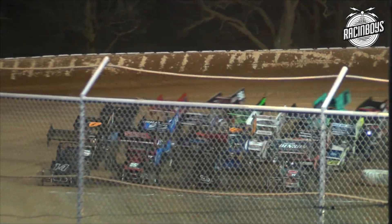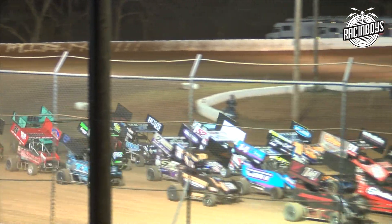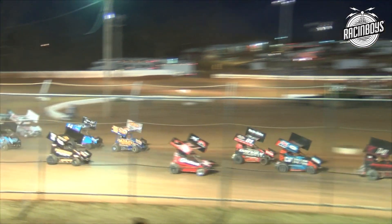It's the cars and stars of the Lucas Oil National Open Wheel 600 Series. Off at turn number four, we're great with the now 600 National Tour.